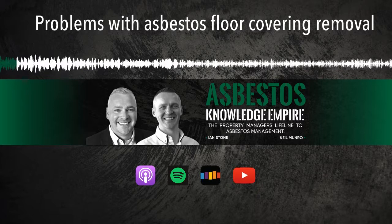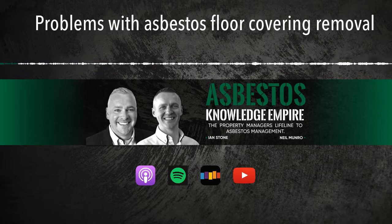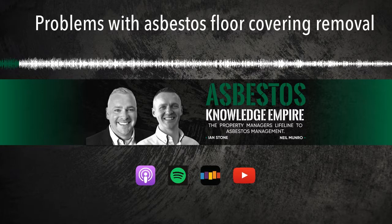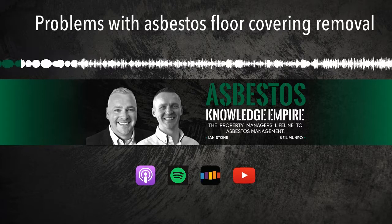Hi, welcome to the Asbestos Knowledge Empire. I'm Ian Stone. I'm Neil Munro. So today we're talking about floor covering removals as a whole gambit really — the problems and issues surrounding that.